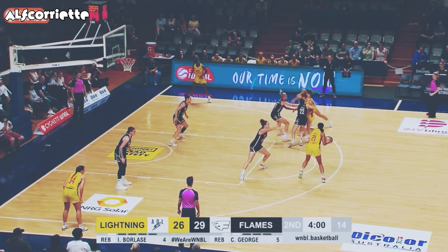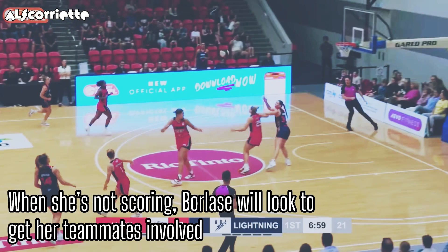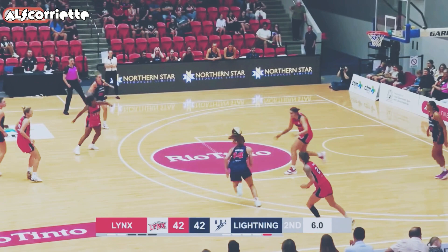Presents at the top of the painted area, trying to thread the needle somehow, and got there. If you leave her open with her feet set on the three, that's going to be a knockdown every time. Knocked down the three. Get the stock — Borlase. They're certainly in their 1-2-2 press. Borlase — Borlase was set a task.